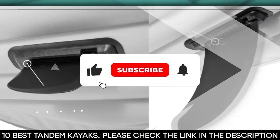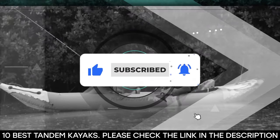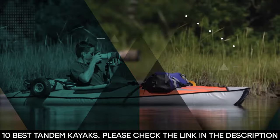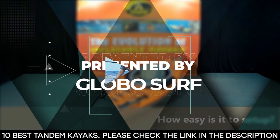But before we get started, be sure to hit that like button, subscribe to our channel, and hit the notification bell so you never miss any of our upcoming content. This video is presented to you by GloboSurf.